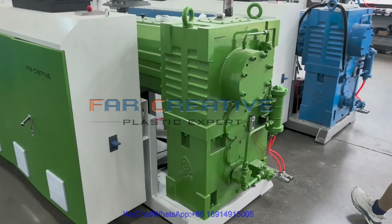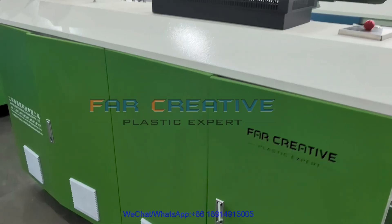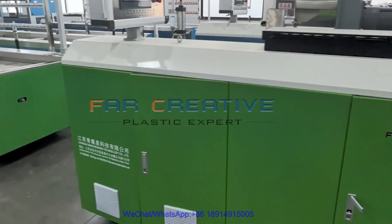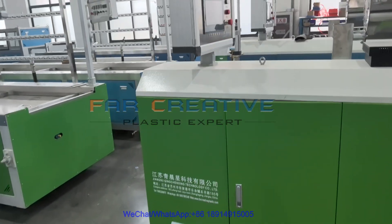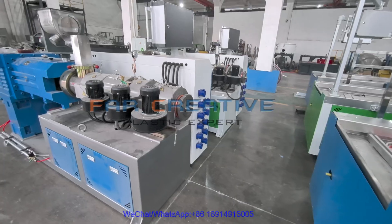This is a PVC profile extrusion line for producing hollow wall panels, ceiling panels, and other PVC profiles. It comes with a Siemens PLC and a 10.4-inch Siemens touchscreen for easier and smarter operation.